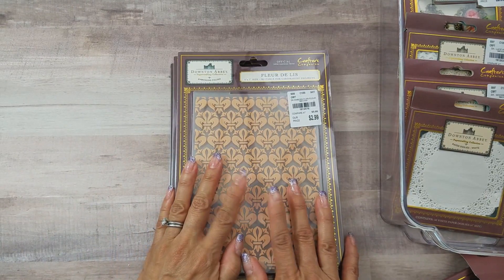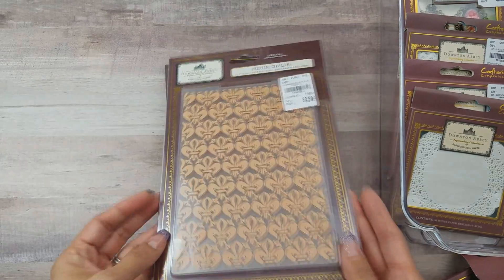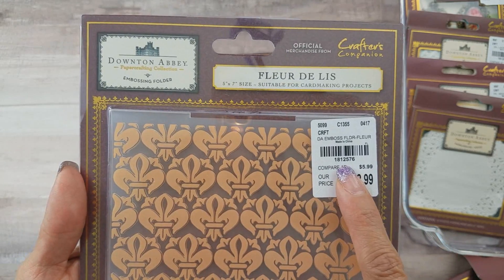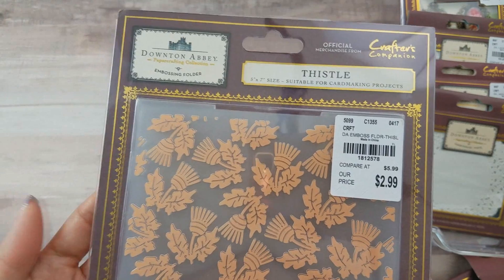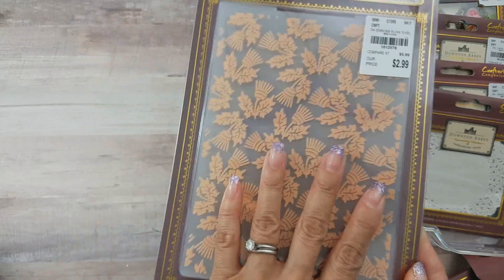Moving along to the embossing folders — there is another one I thought I had but I guess I didn't purchase it. This is the Floralee, $2.99, SKU number 181-2576. This one is the Leaf Flourish, SKU 181-2523. And then this one is the Thistle, SKU 181-2578. I'm still missing the Damask — I just haven't been able to find that one yet.